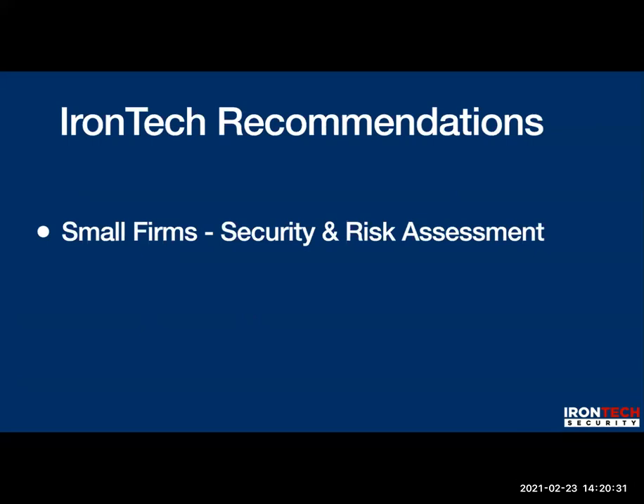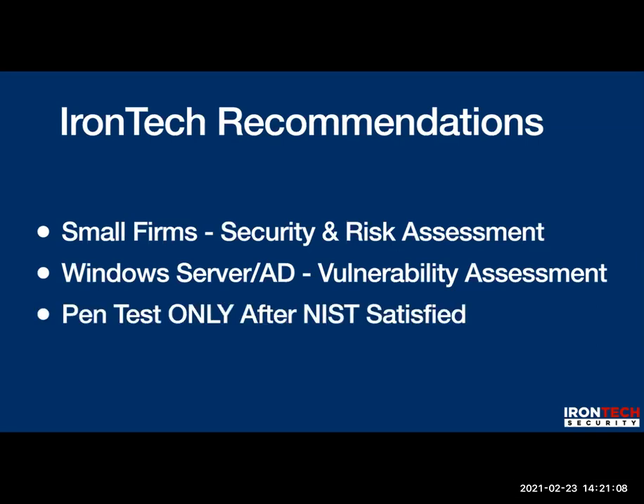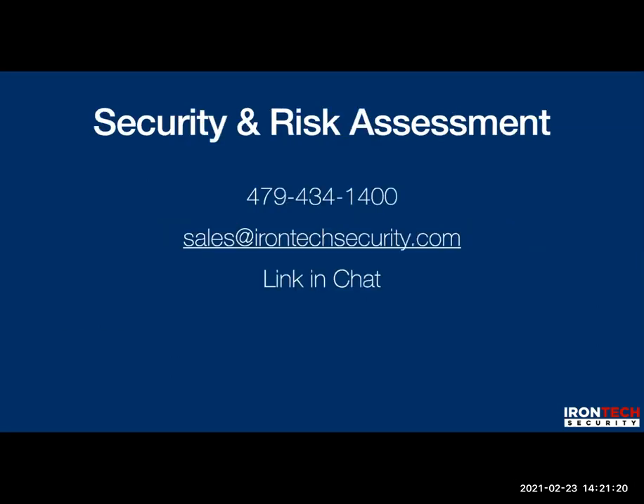To reiterate: for small firms, start with a security and risk assessment. If you're running Active Directory or a server centralizing password management on Windows, we'd probably do a vulnerability assessment first — because chances are your password controls are substandard if you've only worked with an IT company rather than an InfoSec company. We're only going to do a pen test after the NIST CSF is satisfied — meaning everything is in place.